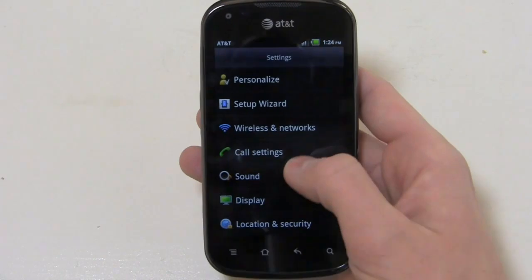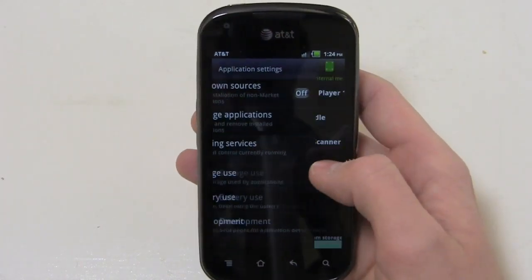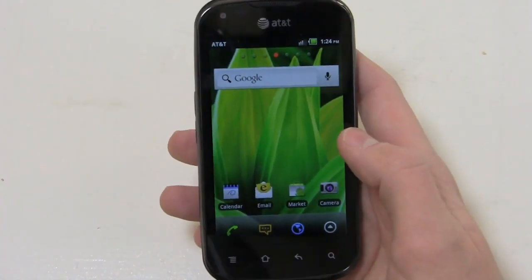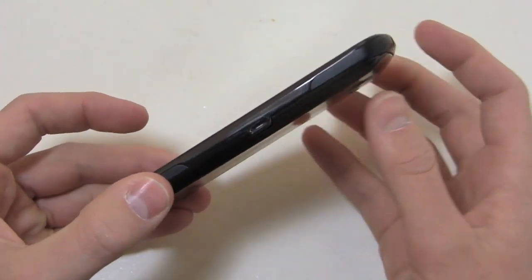Out of the box, the AT&T stuff can be uninstalled by going to Applications, then Manage Applications. Family Map, for example — you can come right in here and uninstall it. So AT&T is really listening to their consumers; they realize users may not want this bloatware pre-installed and they allow you the opportunity to uninstall.